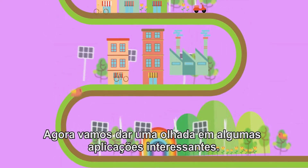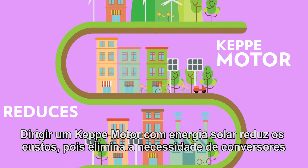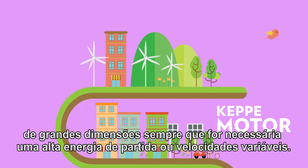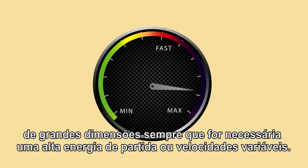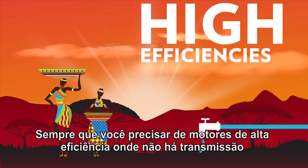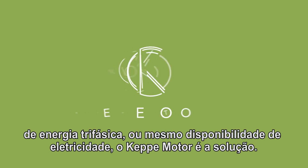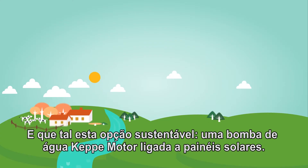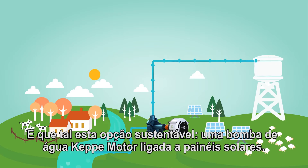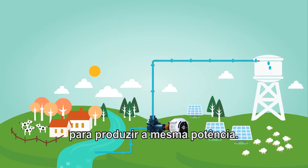Let's take a look at a couple of exciting applications, like solar panels. Driving a Kepi motor with solar reduces costs, because it eliminates the need for oversized inverters when high starting power or variable speeds are required. Whenever you need motor power at high efficiencies, where no three-phase power transmission or even electricity is available, the Kepi motor is the solution. Or what about this sustainable option? A Kepi motor water pump hooked up to solar panels. And because it's a Kepi motor pump, you need less solar panels to produce the same power.